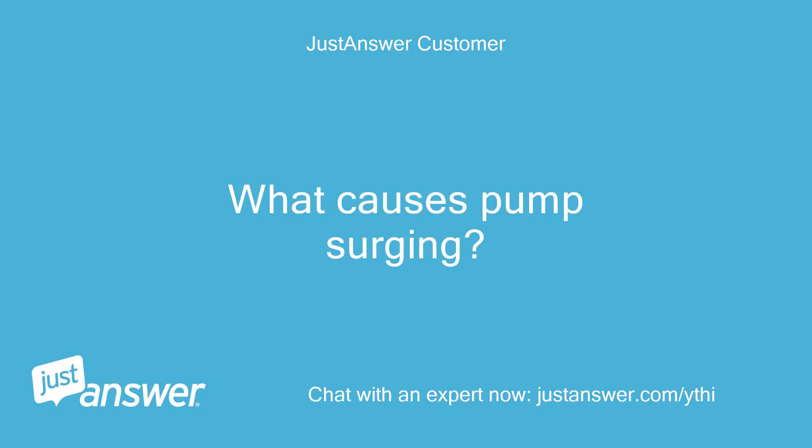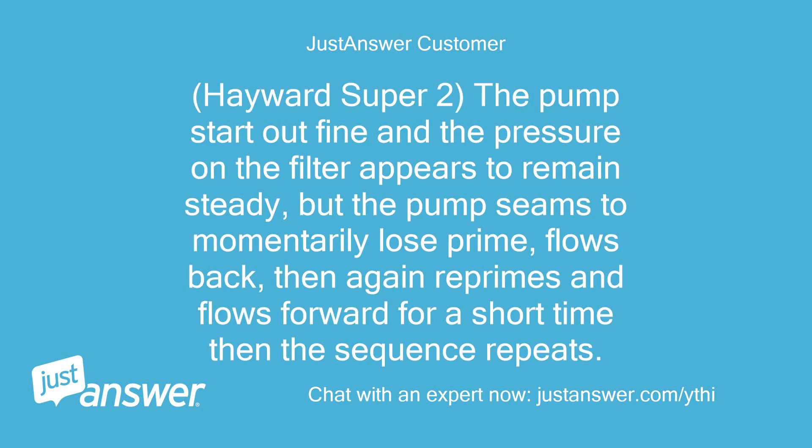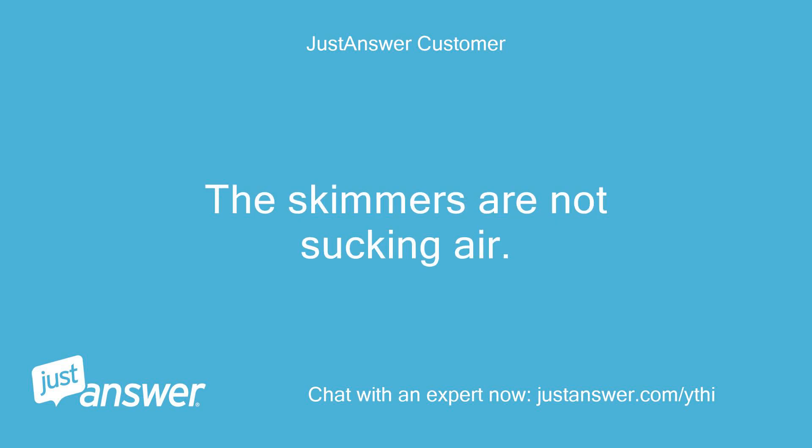What causes pump surging? Hayward Super 2 — the pump starts out fine and the pressure on the filter appears to remain steady, but the pump seems to momentarily lose prime, flows back, then reprimes and flows forward for a short time, and the sequence repeats. The skimmers are not sucking air.